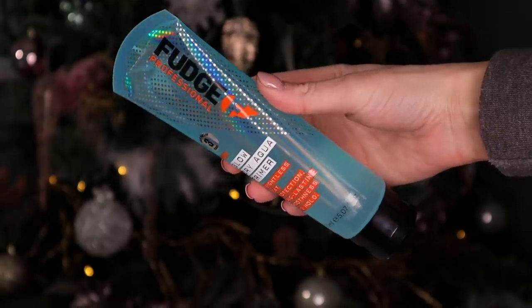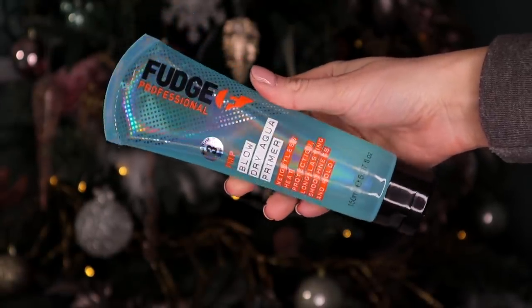Day number one. We have a full-size product and this is by Fudge Professional — this is the Blow Dry Aqua Primer. This product actually has hyaluronic acid inside, so it's super hydrating for the hair and it's perfect if your hair goes a little bit frizzy, just like Monica from Friends.